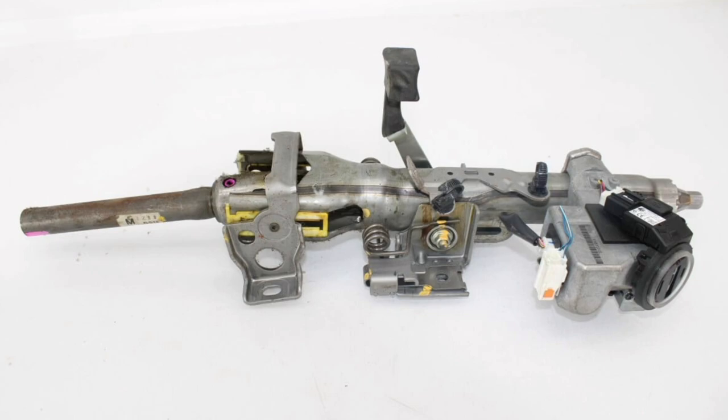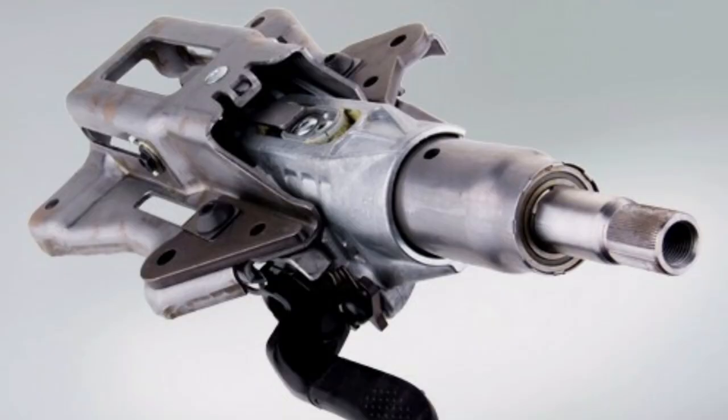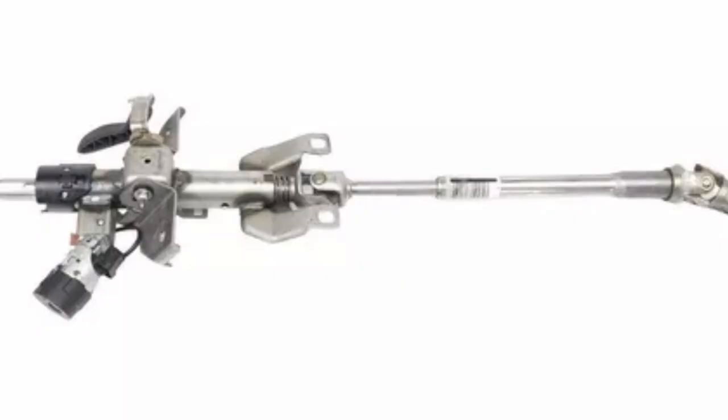In conclusion, the steering column is a fundamental part of a car's steering system. Its main function is to transmit the movement of the steering wheel to control the direction of the vehicle. In addition, it provides a comfortable interface for the driver, incorporates additional devices, and uses a rack and pinion system for its operation. It is important to keep the steering column in good condition through regular maintenance and, if any problem is detected, go to a specialized workshop for repair or replacement.